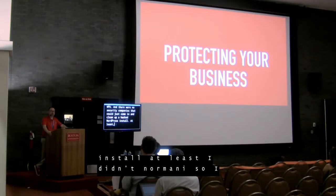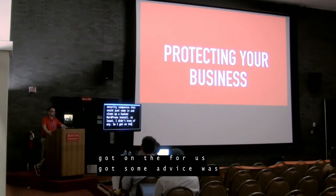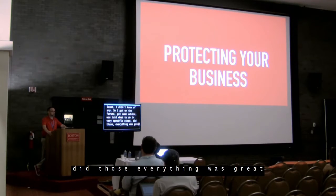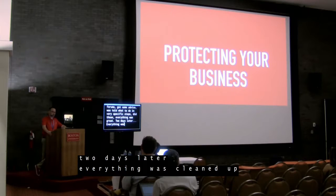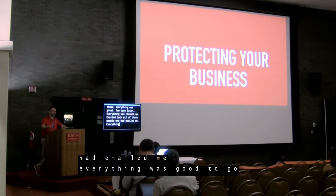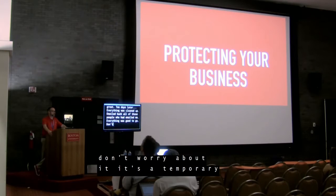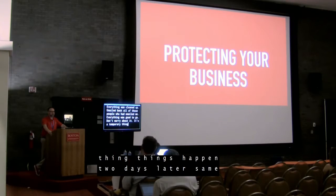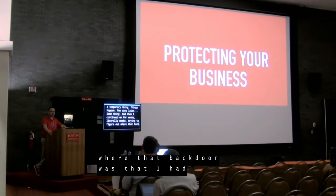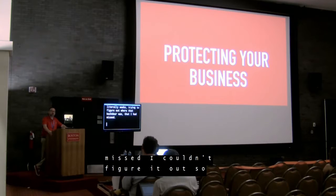At the time, there were separate forums for WordPress multi-site called WPMU, and there were no security companies that could just come in and clean up a hacked WordPress install — at least none I knew of. So I got on the forums, got advice, was told what to do in specific steps, did those, and everything was great. Two days later, everything was cleaned up. I emailed back all those people — everything was good to go, don't worry about it, temporary thing. Two days later, same thing. And then I continued on for weeks — literally weeks — trying to figure out where that back door was that I had missed.